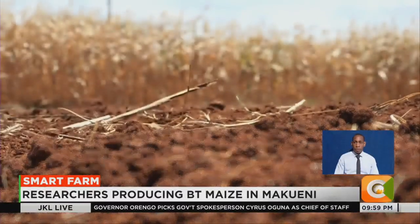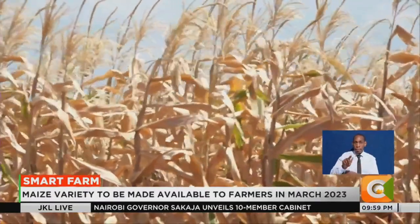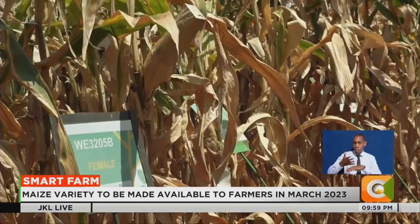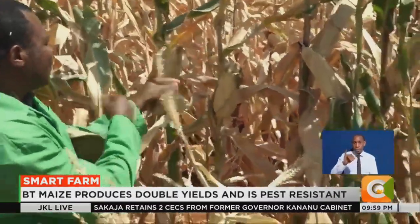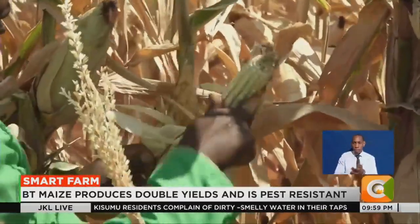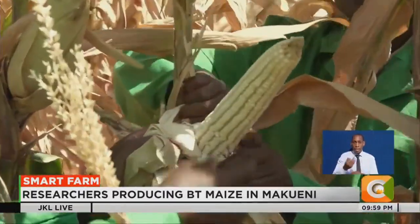From afar, this maize crop that has been undergoing trials since June this year at KALRO Kiboko Research Center in Makueni County may seem like a wasted crop. But a closer look reveals a different picture. James Karanja, a maize breeder at KALRO, confirms that this is genetically modified maize whose seeds will now be released to farmers from March next year, coinciding with the long rainy season.